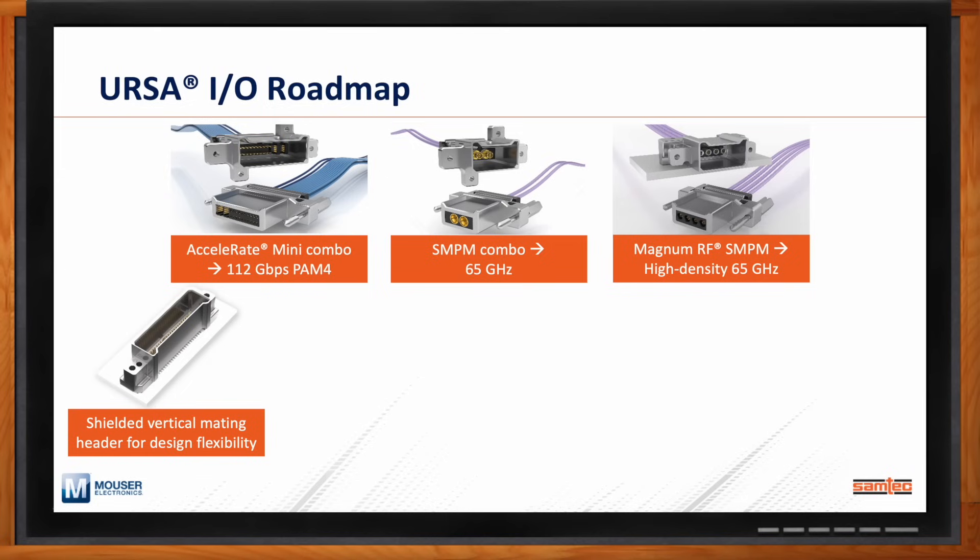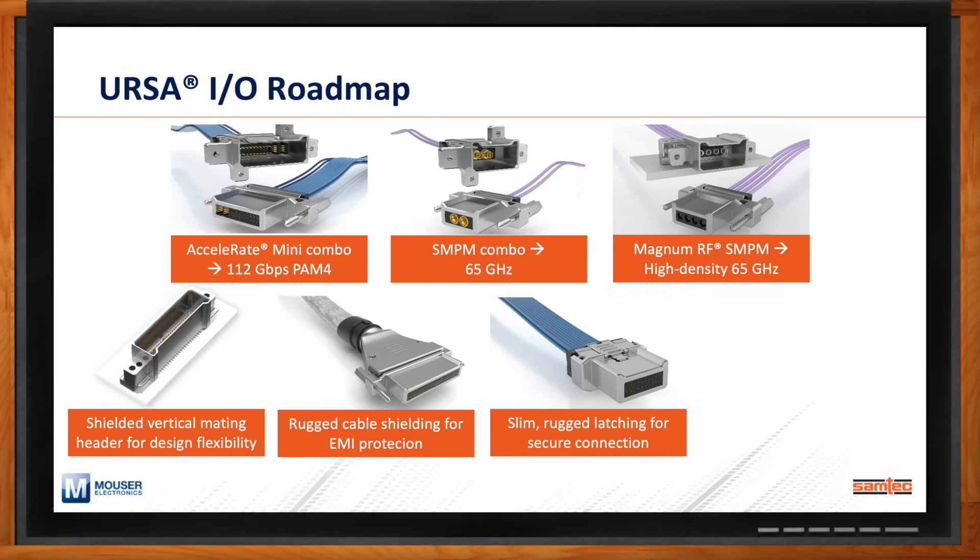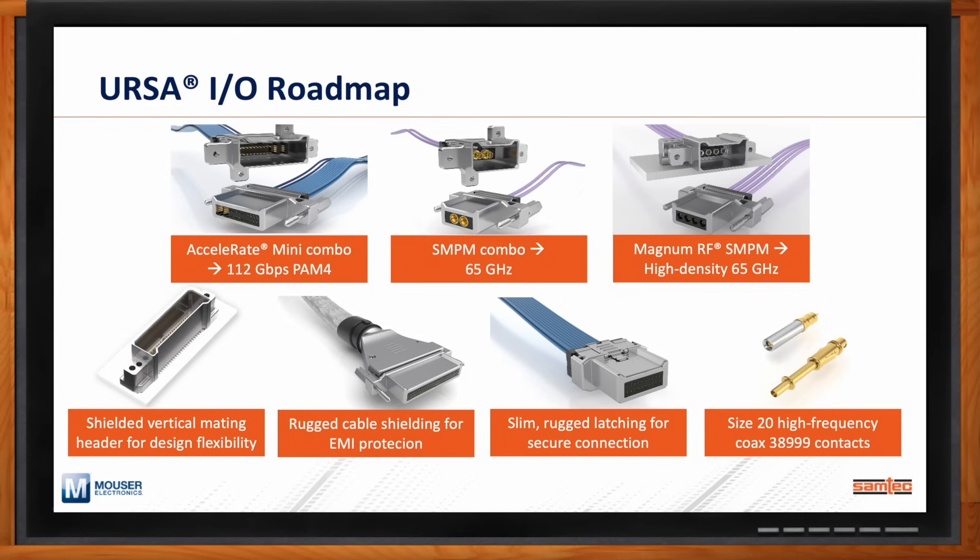Some things we're working on going forward: cable shielding for advanced EMC performance, and pull latch options which add flexibility, variability, and reliability in a number of applications. Samtec has been making significant investments within the precision RF field — we have a number of board-mount, panel-mount, ganged cable-mount SMPM-style connectors that get you performance out to 65 gigahertz.